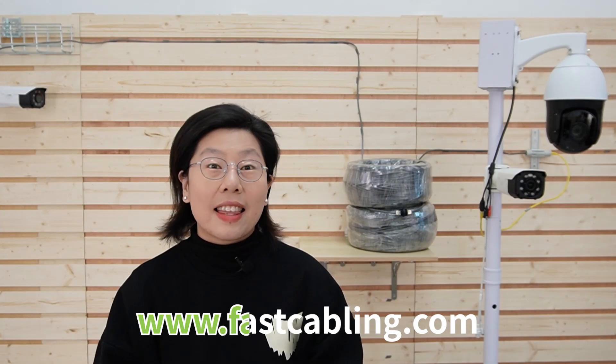That's all for today. Thank you very much for joining us, and I'll see you in the next video.